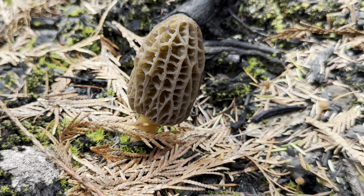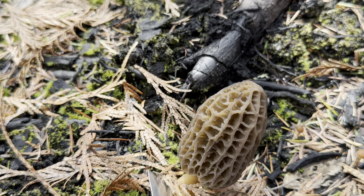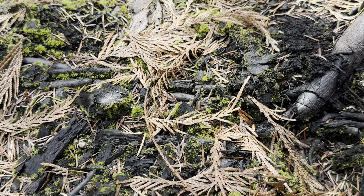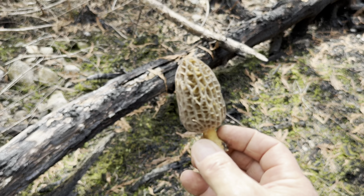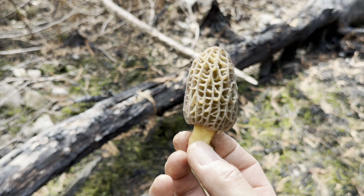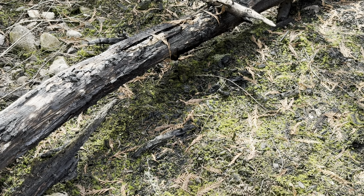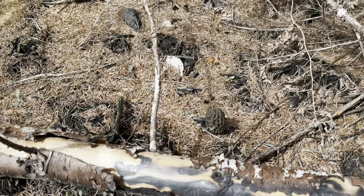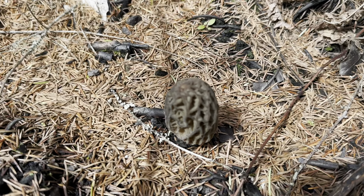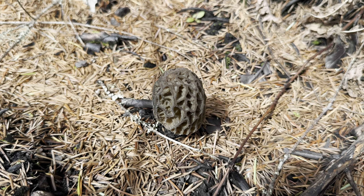Here we go — there's another one right there. That's beauty. Winning. Today has definitely been a good day. I am definitely going to have a bunch of mushrooms to do some culturing with. This is awesome.